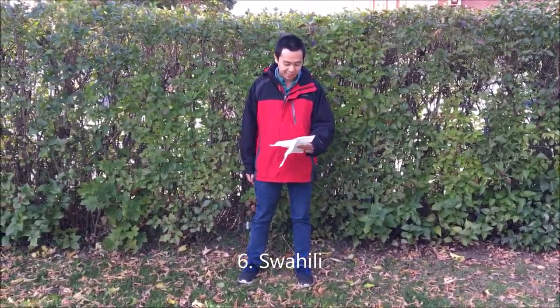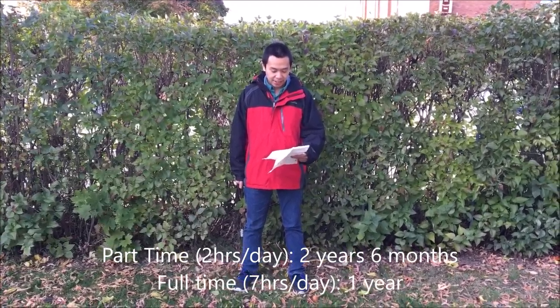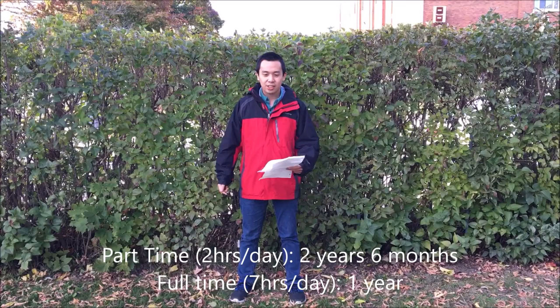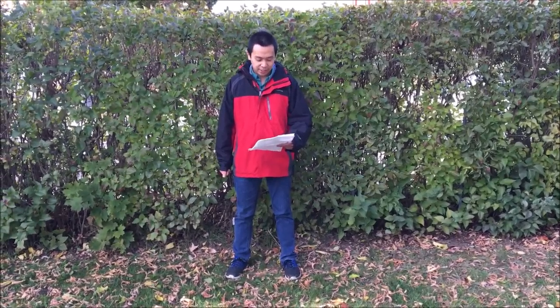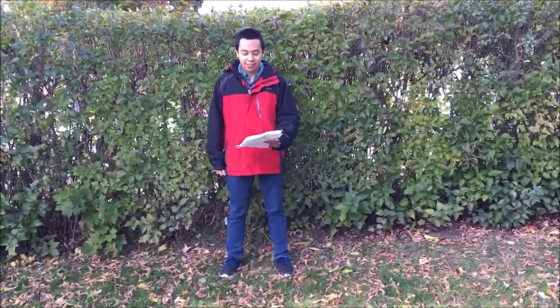Number six, Swahili. Here is a not-so-easy language for English speakers. Swahili has easy pronunciation and uses the Latin script, with no tones, just like English. It's not like a typical African language. It has a strong structure, which makes it easier to transition to listening to other African languages.